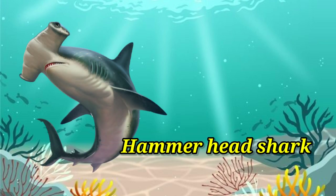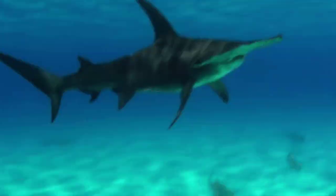Hammerhead shark. It has a hammer-like head, hence it is called hammerhead shark.